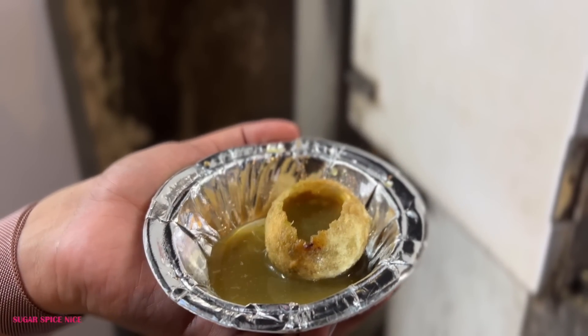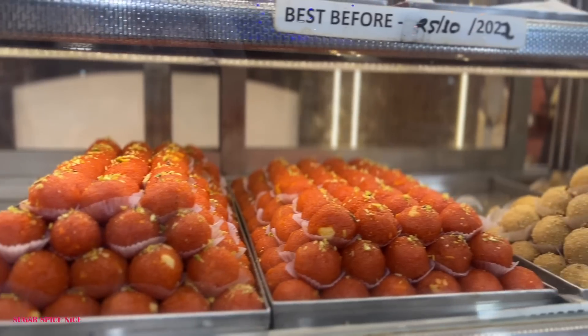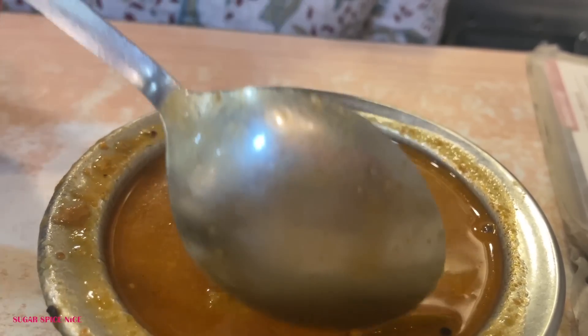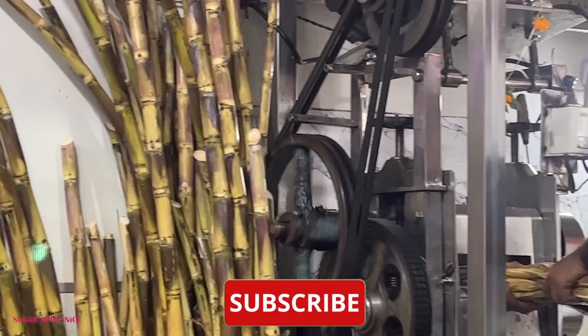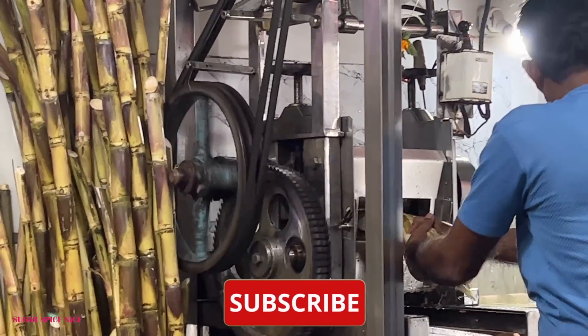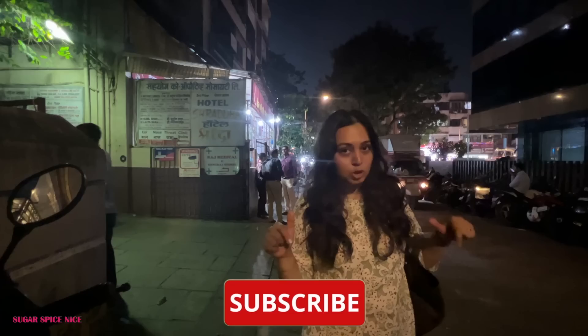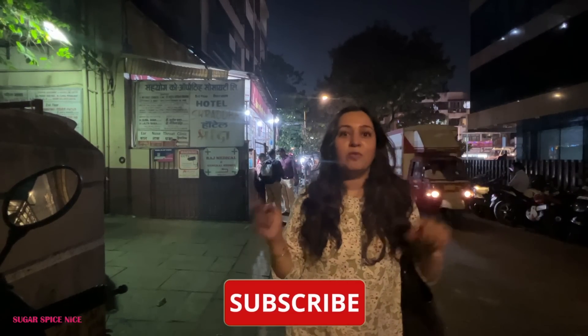Those of you who don't know, I grew up in the Mahim area, so I have a lot of places that have been here since my bachpan, which is like long long ago, but I just thought of sharing them with you in this video. These are all hidden gems. I don't think many people are aware of them, so I'm going to leave the exact locations in the description box below — do check that before you actually come here.